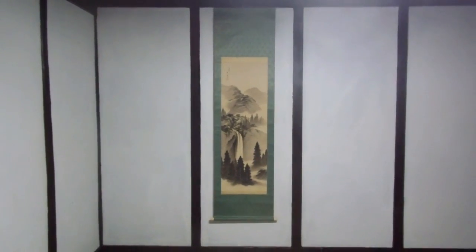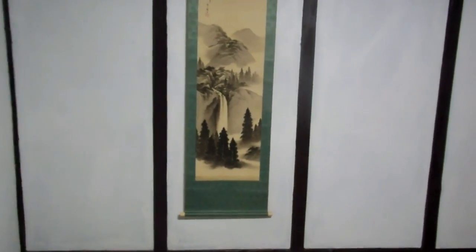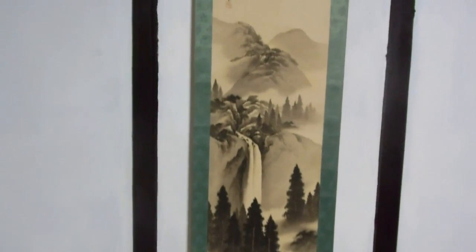Hey guys, thought somebody out there might be interested in this. We don't really know much about it — it's a Japanese scroll. The green material might be silk, we're not really sure. The picture itself is painted on what appears to be paper. Again, not really sure. We just found it rolled up; we don't know much about it at all. We don't know how old it is, we don't know anything.